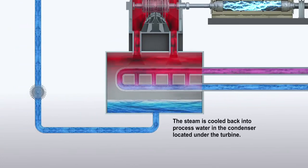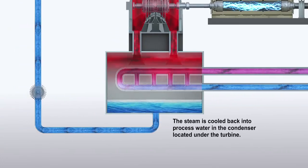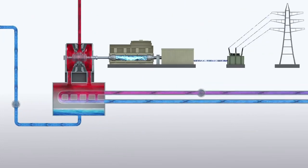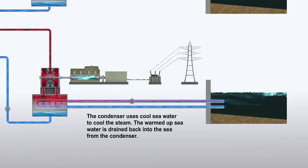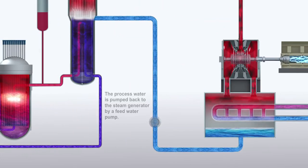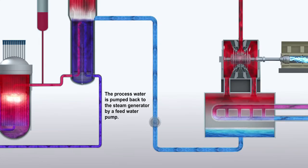The steam is cooled back into process water in the condenser located under the turbine. The condenser uses cool seawater to cool the steam. The warmed-up seawater is drained back into the sea from the condenser. The process water is pumped back to the steam generator by a feed water pump.